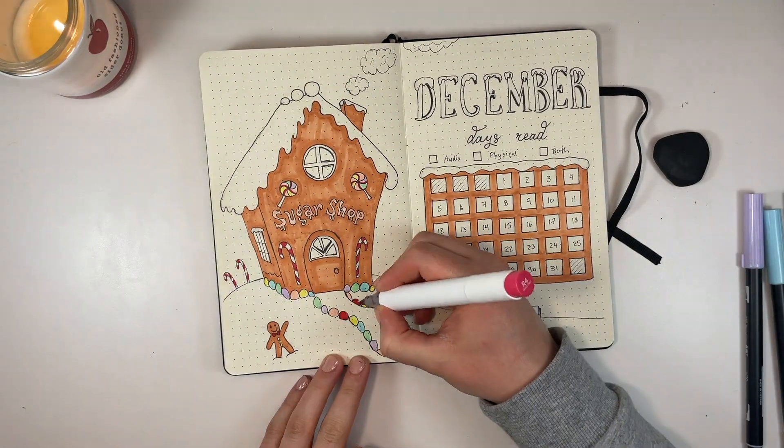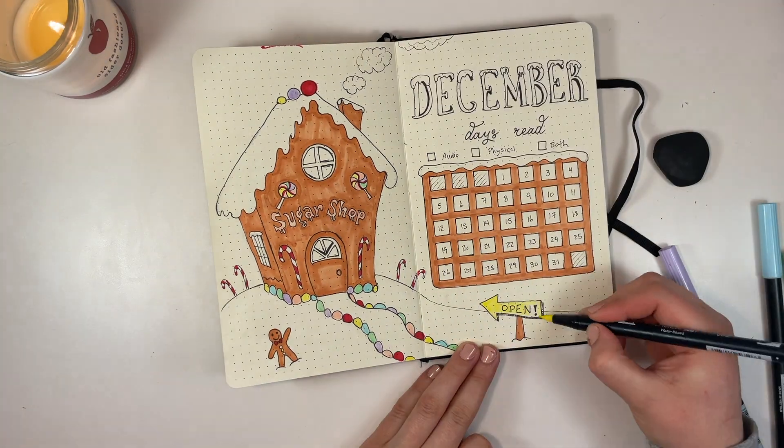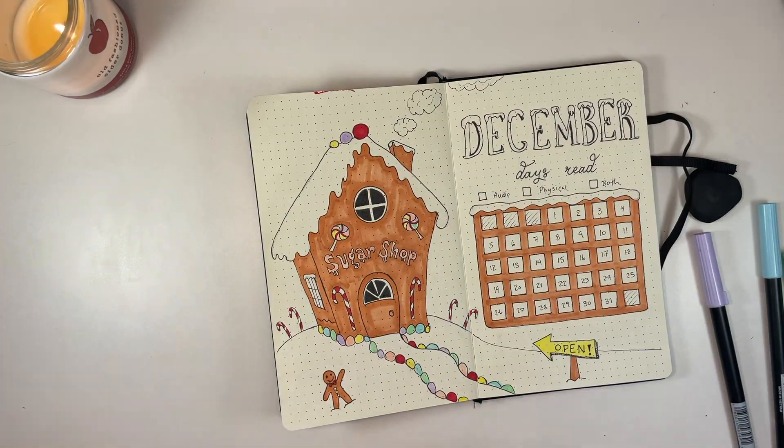If you watch carefully, I dropped my marker at the top of the page right there and it absolutely drove me bonkers — just pointing that out in case you missed it.